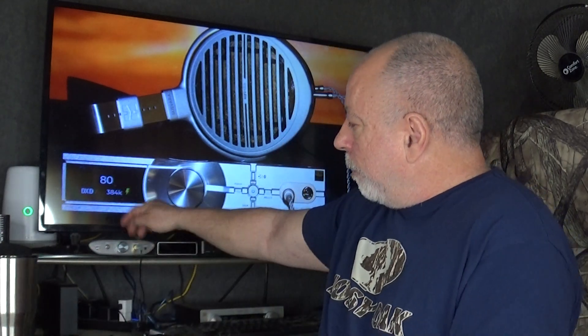This also has XSpace and XBass, which came from the ZenDAC. The XBass is basically a bass boost button, and XSpace gives you a more speaker-like three-dimensional sound. This has both of those, which the original Neo didn't have. It also has four gain settings, which I don't think I've ever seen on an amp before.